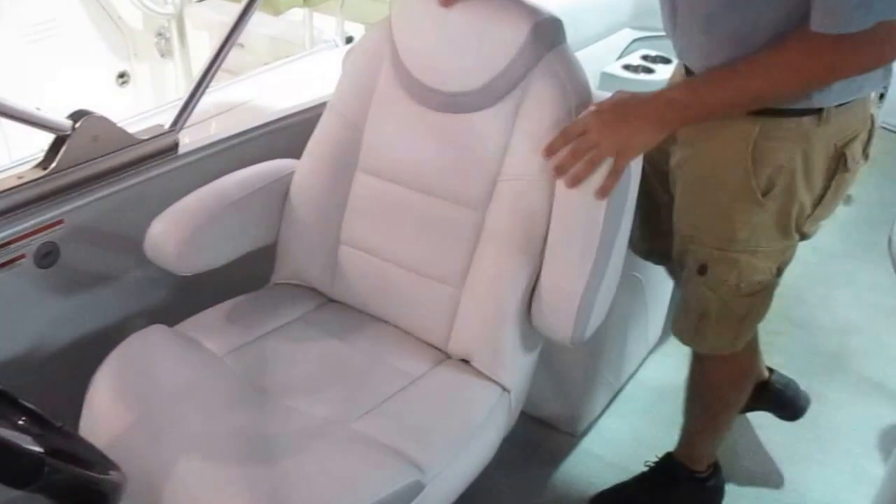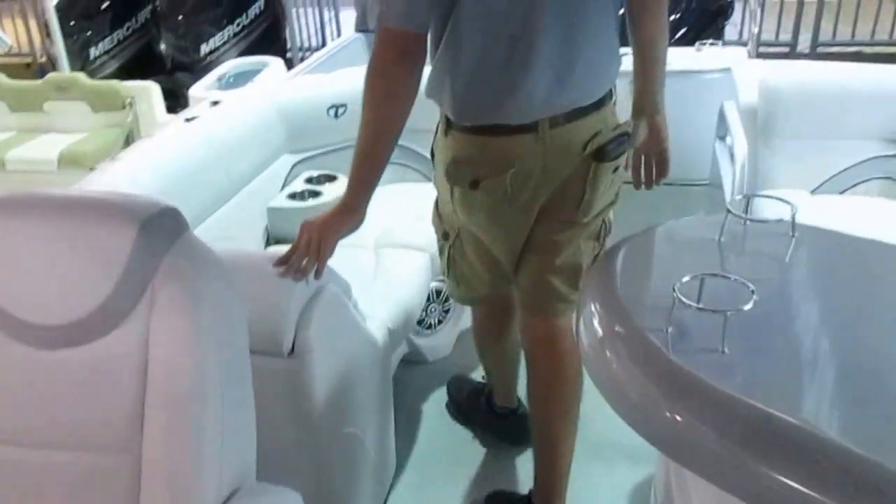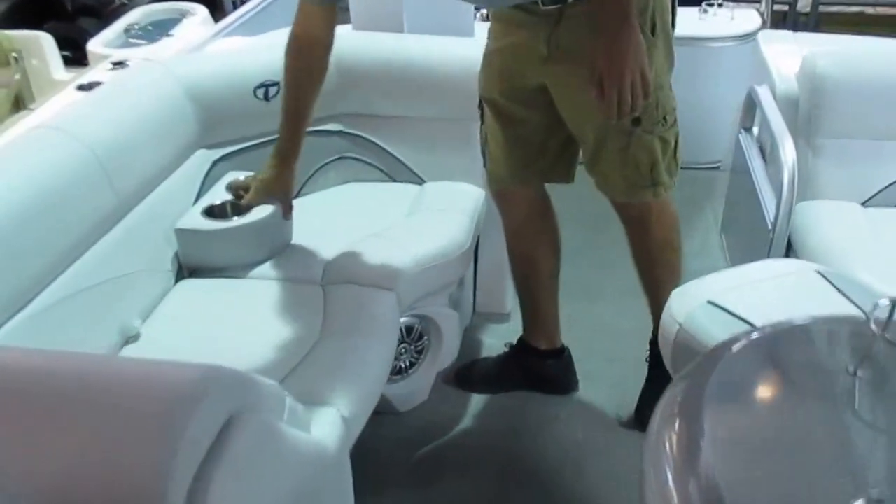As you can tell with every single one of our Tahoe boats, this is exactly how all the helm seats look, so everybody's comfortable. Removable cup holders here as well.